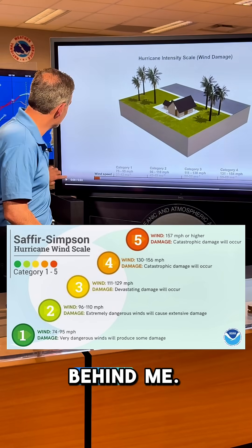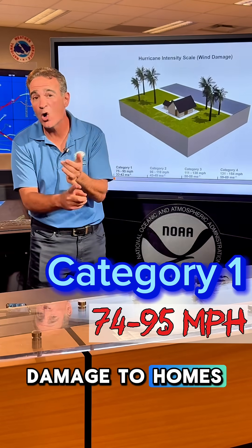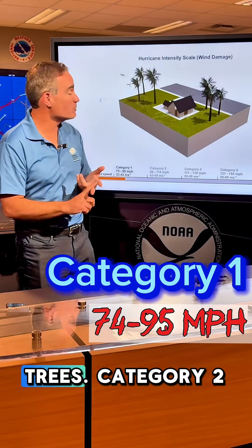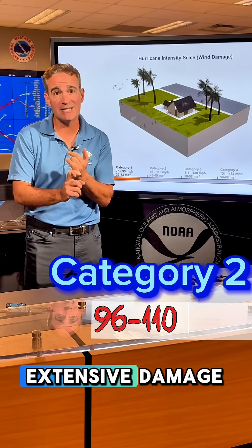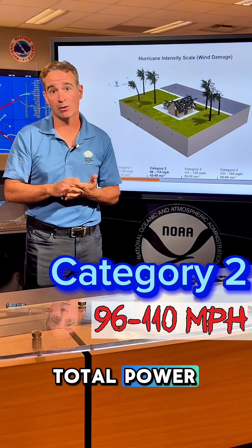Take a look at this animation behind me. Category 1 hurricanes produce some damage to homes, power lines, and trees. Category 2s cause much more extensive damage like roof and siding damage to homes and a near total power loss.